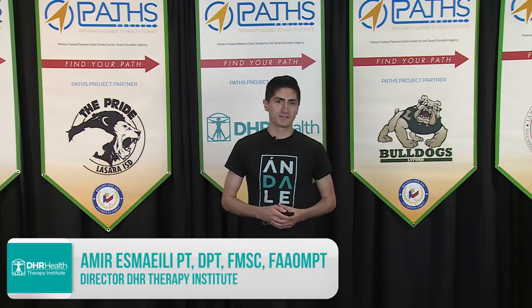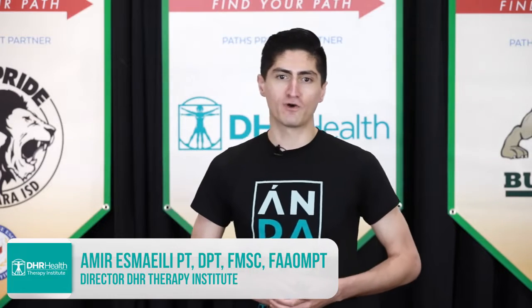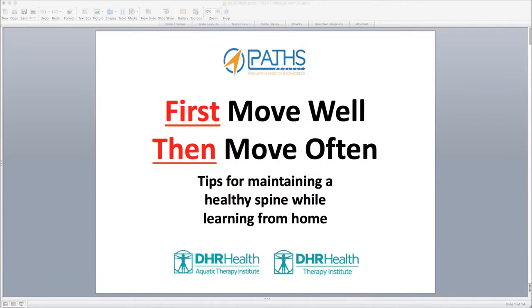Hello and welcome past participants. Welcome to our next presentation entitled 'First Move Well, Then Move Often.' This is tips for maintaining a healthy spine while learning from home. I'm your host for this segment, Amir Smiley.